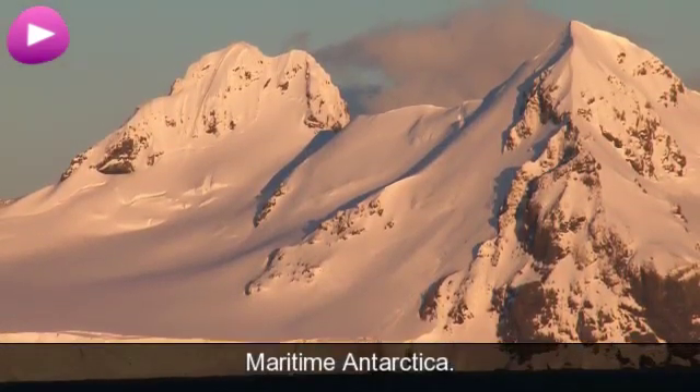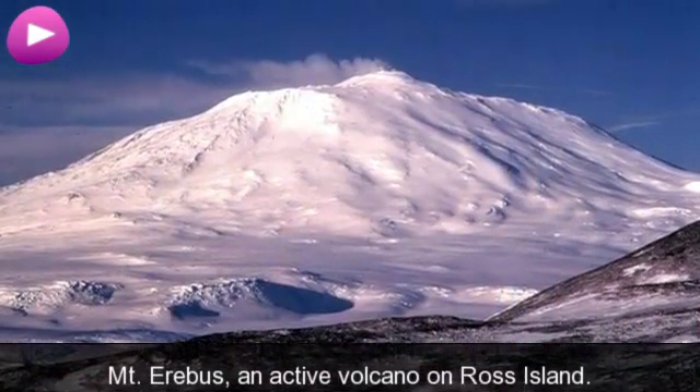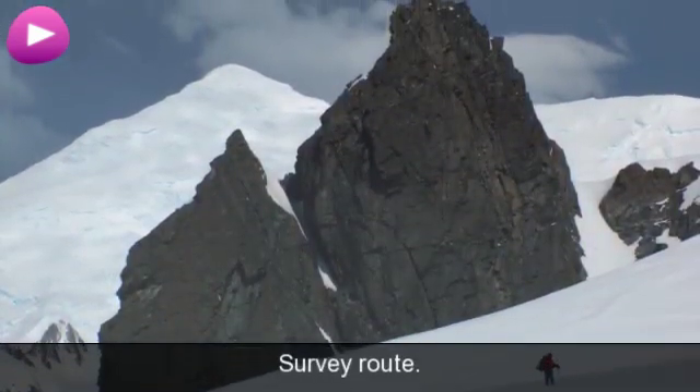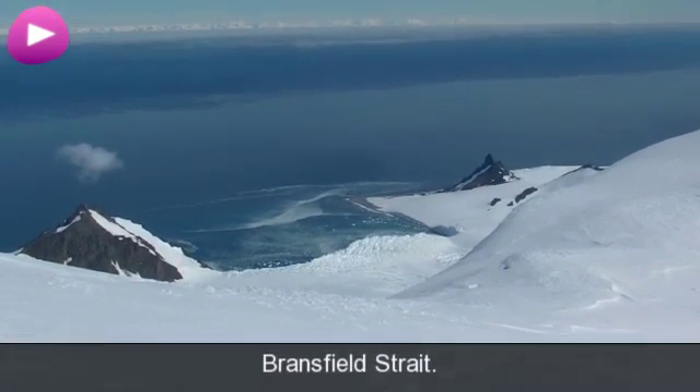Maritime Antarctica. Mount Erebus, an active volcano on Ross Island. Survey Route. Bransfield Strait.